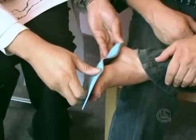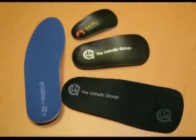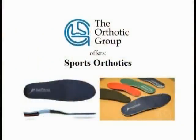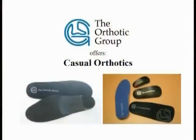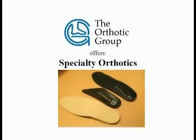Our orthotics are sleek but very strong and do not require you to buy larger shoes in order for them to fit in. We provide orthotics for all kinds of footwear: sports orthotics, casual orthotics, dress orthotics, and specialty orthotics.